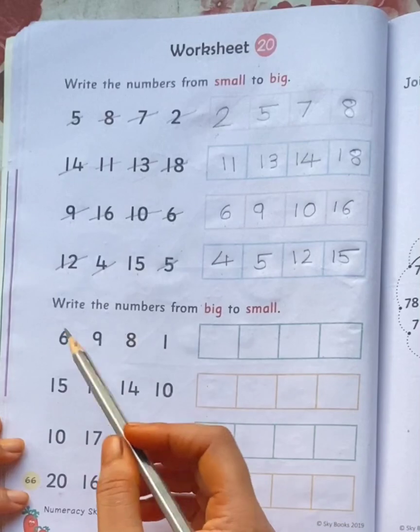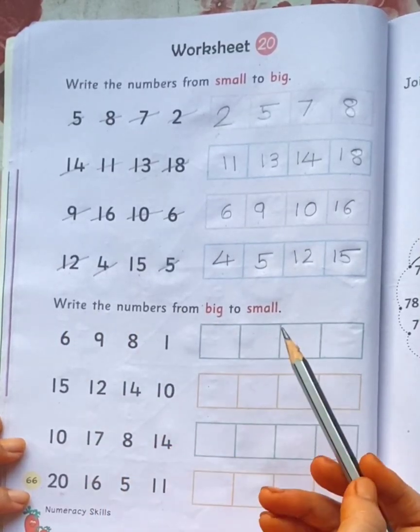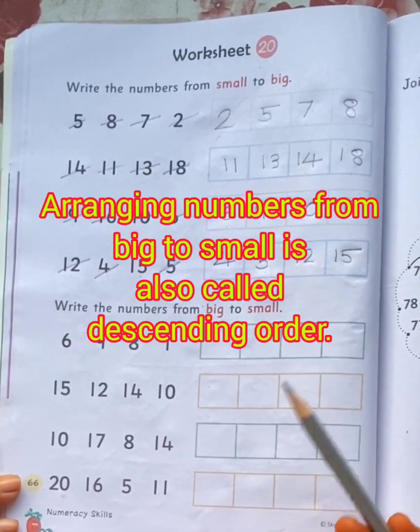The next question is: write the numbers from big to small. Children, arranging numbers from big to small is also called descending order.